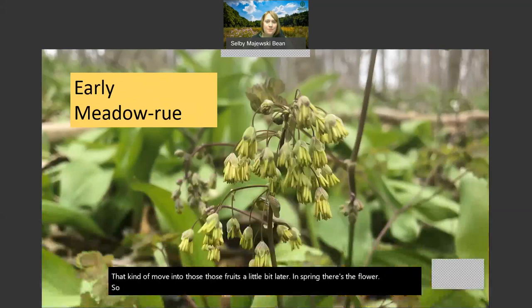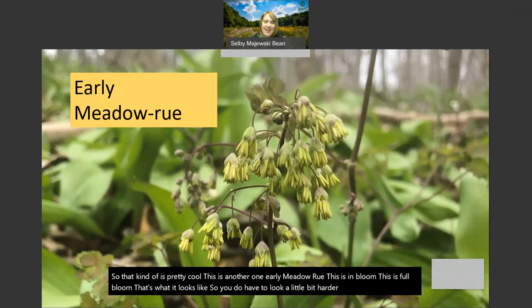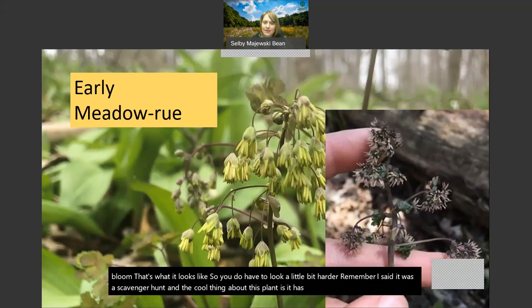Early meadow rue is another one - this is in full bloom, and you do have to look a little bit harder. Remember I said it was a scavenger hunt. The cool thing about this plant is it has separate male and female plants. The big picture is kind of the male plant - those little chandelier-like things hanging down are producing pollen and it's going to blow in the wind. Hopefully that windblown pollen will find a female flower. The smaller picture shows little sticky things sticking out, hoping to collect some of that pollen and be ready to make seeds.